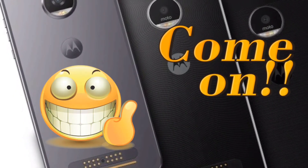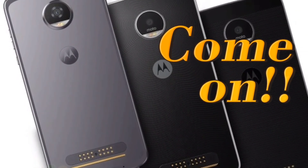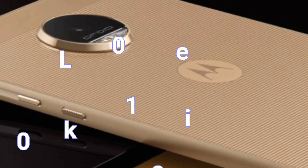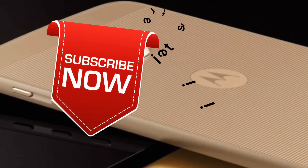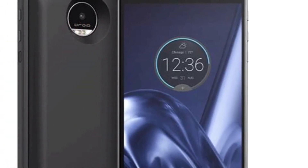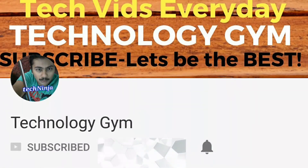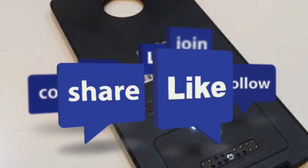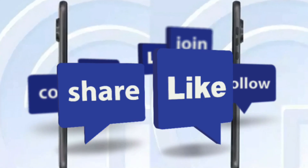If you liked the video, please give it a thumbs up and support my channel — let's aim for 100 likes this time. Please consider subscribing, because I bring the latest leaks, rumours and official news from the world of technology on a daily basis. Also, please click on the bell icon to get notifications. Hit thumbs up if you liked it, subscribe if you loved it — I'm Prajwal from Technology Gym, signing off.